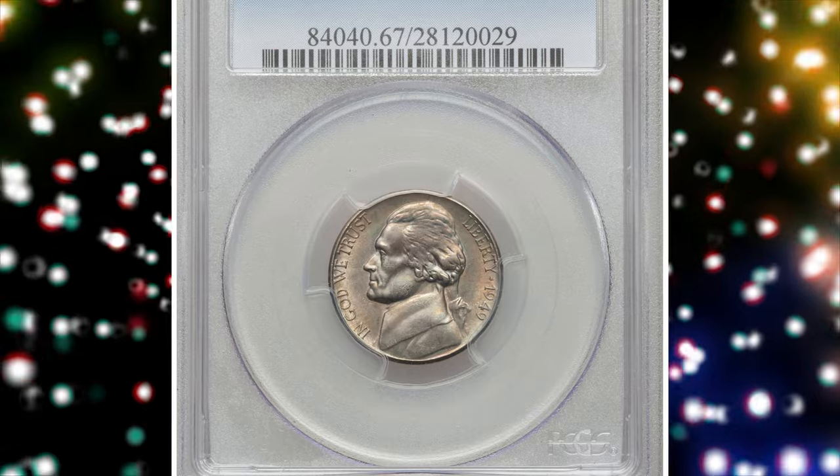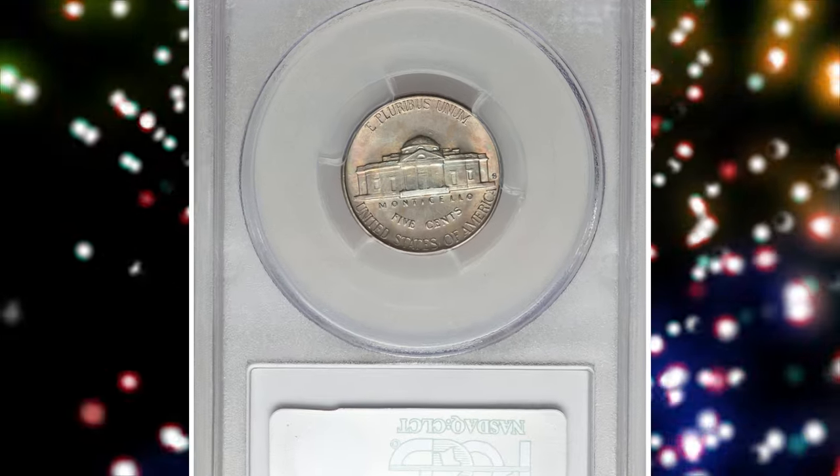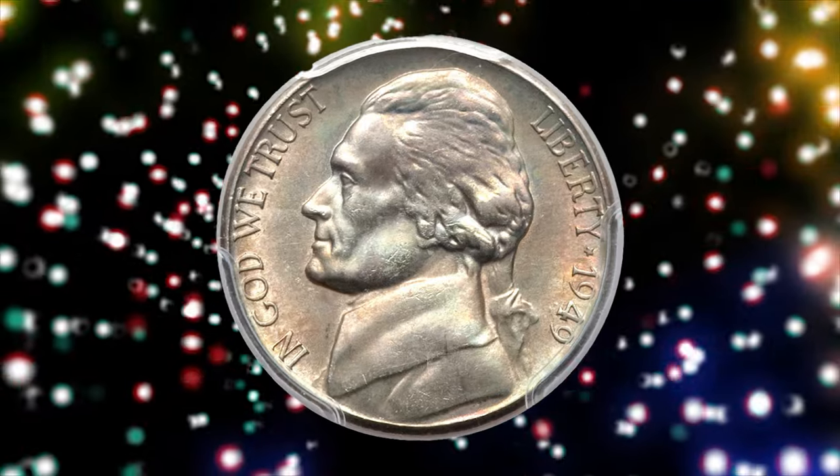Number 4. This is a 1949-S Jefferson nickel in MS67 condition with full steps. The 1949-S is a remarkably scarce issue with a full-step incidence estimated at 1 in 150 coins.